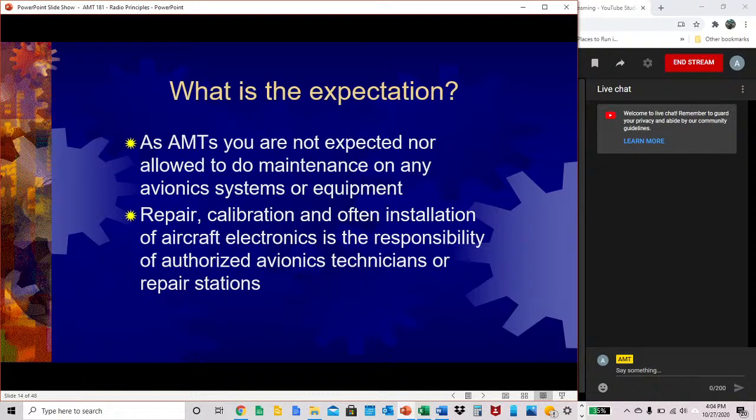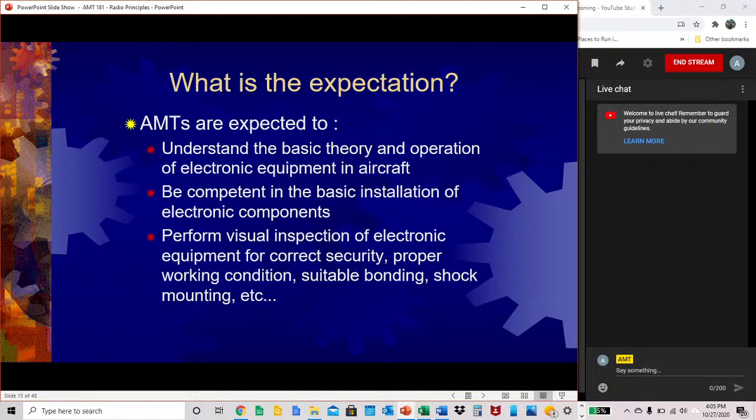As AMTs, you are not expected nor allowed to do maintenance on any avionics systems or equipment. Repair, calibration, and often installation of aircraft electronics is the responsibility of authorized avionics technicians or repair stations. What AMTs are expected to do: understand the basic theory and operation of electronic equipment in aircraft, be competent in the basic installation of electronic components such as removal and install of radio components, and perform visual inspection of electronic equipment for correct security, proper working condition, suitable bonding, shock mounting, and things of that nature.